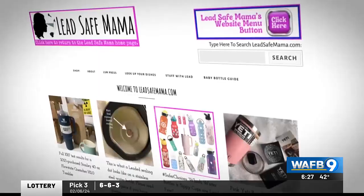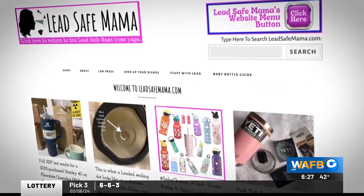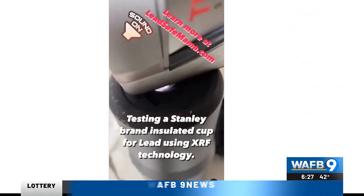Consumer Reports looked to its partner Lead Safe Mama to help guide consumers through the hype. Using XRF technology, we discovered that the exposed sealing dot on the bottom of the Stanley tumblers was positive for a very high level of lead.